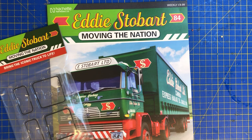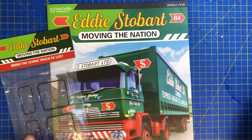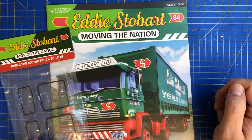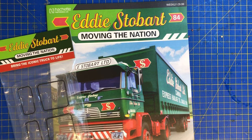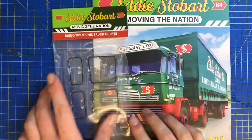Hi everyone and welcome back to the channel — look what we finally have! Issue number 84 of Build the Eddie's Stow Bars. I ventured up there today and they said I had quite a lot waiting. I asked them what they had and they brought up the big basket. It turns out all these issues have been in the basket the whole time, but there's new staff and apparently one person sorted them all out for us.